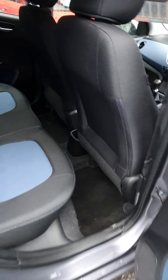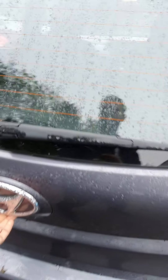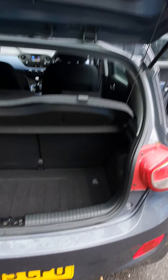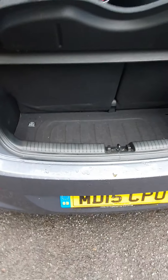Going to the boot - if you lift the mat, you do have a spare wheel, brand new and never used actually.